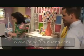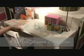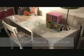As we come around here, I'll introduce you to the Sketch-O-Rama Collection. This is wood-based furniture, but with a dry erase finish. What that means is that kids can take dry erase markers and draw all over the furniture, erase it, and draw all over it again.